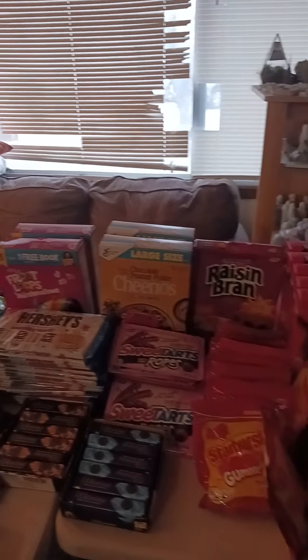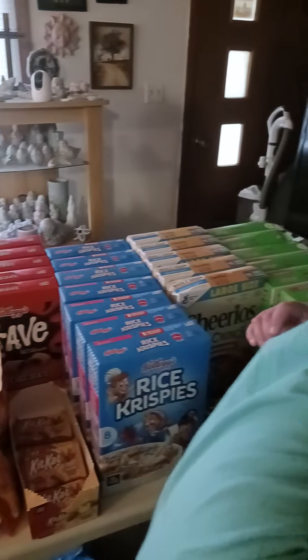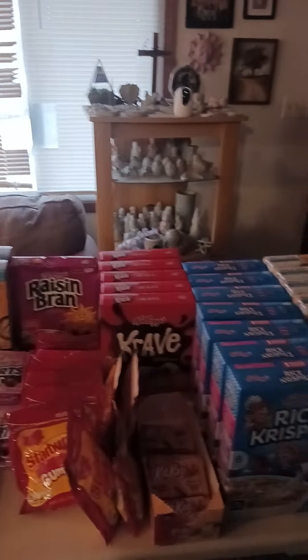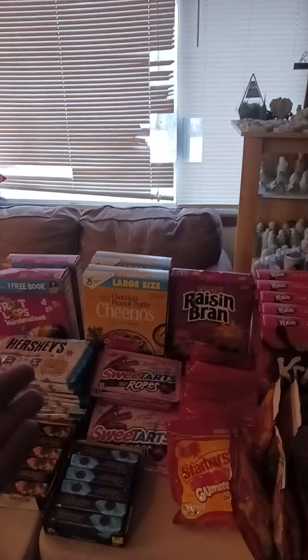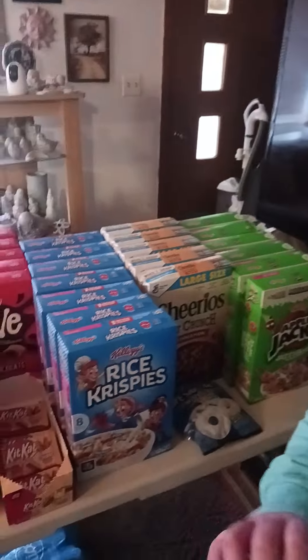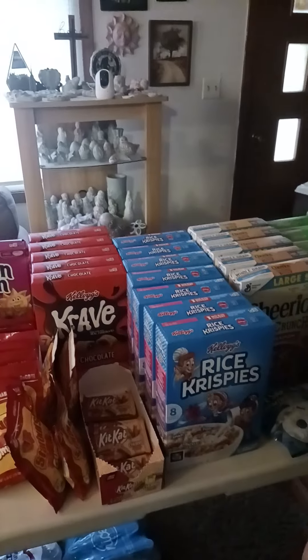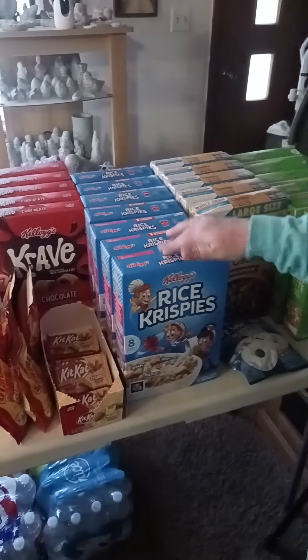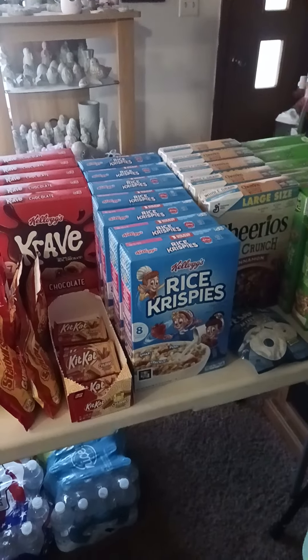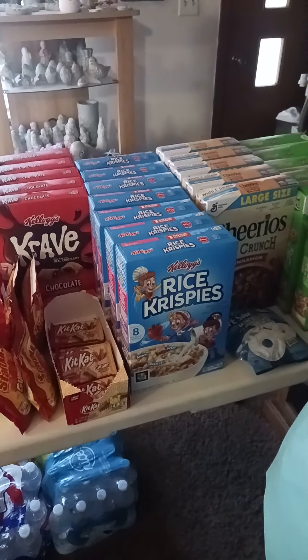So we got quite a bit of cereal last night. Some of the cereal is our favorite — I love the Chocolate Crave, Marley loves the Chocolate Peanut Butter, and Apple Jacks is always good as well. The Froot Loops with Marshmallows are good, and the Rice Krispies will be good for Christmas time for Rice Krispie Treats and other cookies and whatnot.